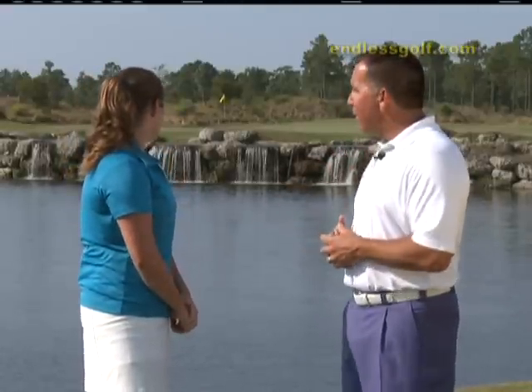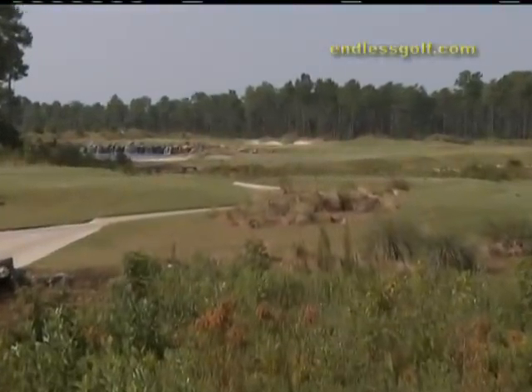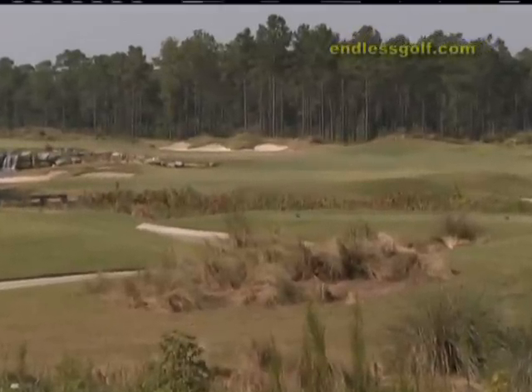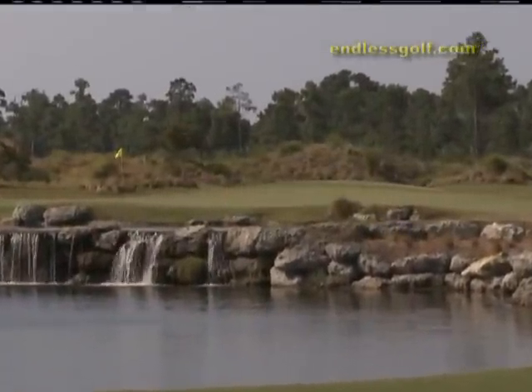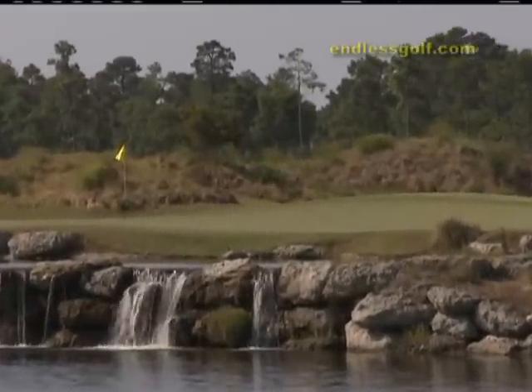Lauren, you birdied number 17, the terrific par five we just played. Now it's time to turn our attention to the par four, number 18 — just a gorgeous view in the background. The waterfalls kind of set the tone for this golf hole, just a beautiful way to finish a round here at Leopard's Chase. Depending on how your round's gone so far, you can take the waterfall as a soothing, relaxing thing — or you can think, I really need to make a par, and I need to hit it long enough to get over this waterfall. It's a great ending hole for Leopard's Chase.